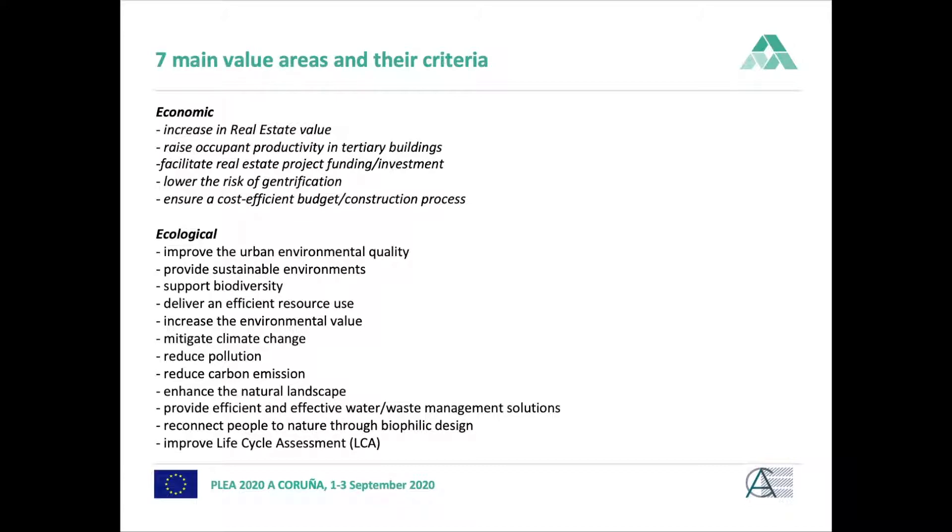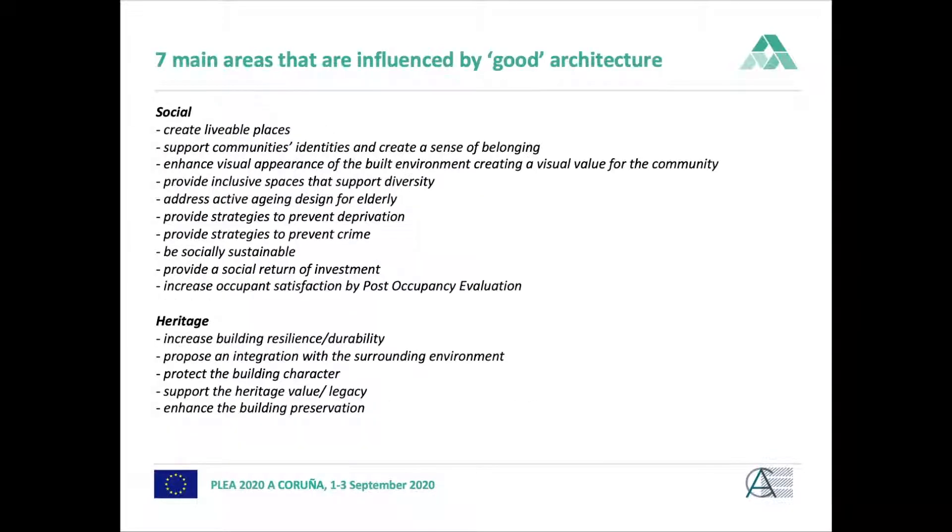In the economic value area, good architecture can facilitate investment — for example, through an extraordinary architectural design or by designing a positive energy building. Ecologically, the value that architects can bring includes mitigating climate change, reducing energy use, and choosing materials that are better for the environment. When we look at the social value, it is about how livable the spaces are that architects create.